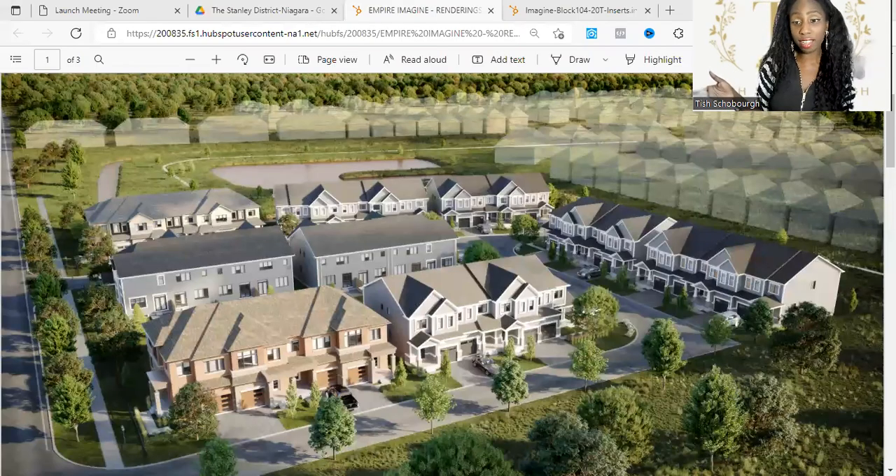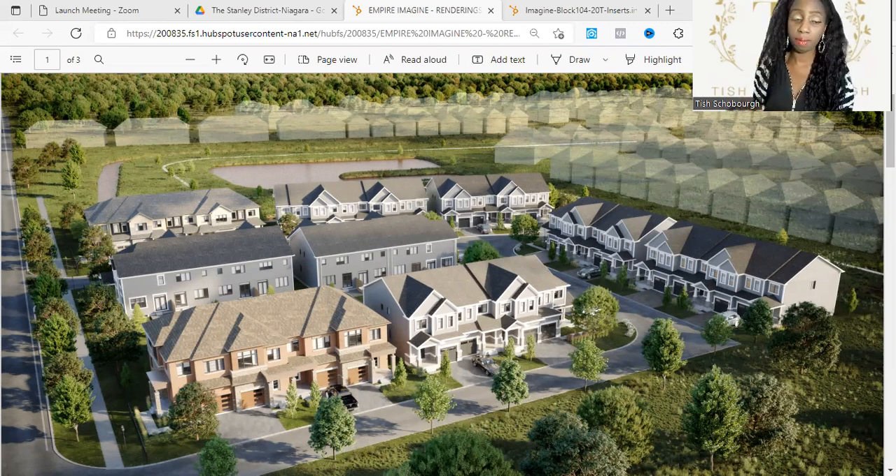Hello and welcome to my channel! If you're new here, be sure to like, comment, share, subscribe, and turn on post notifications. I'm so excited to bring to you this incredible project in Niagara — an immaculate community of two-story, three-bedroom townhouses from the 700s.